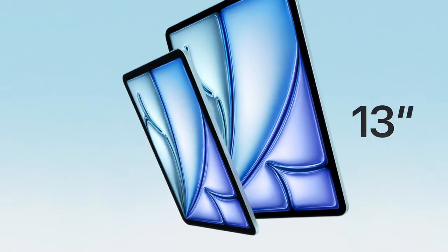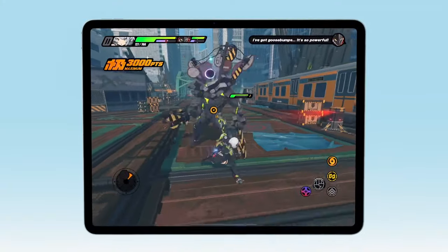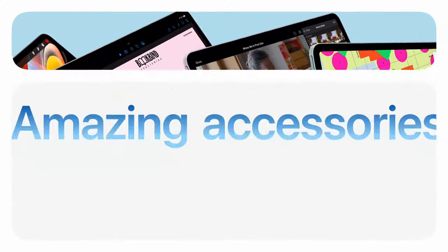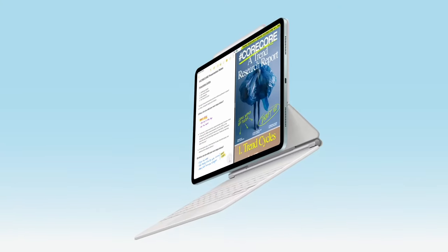Enhanced productivity features in iPadOS enable you to run multiple apps simultaneously, use the Apple Pencil Pro for effortless note-taking and drawing, and benefit from features like Stage Manager for intuitive multitasking. With storage options of up to 1TB, you'll have plenty of space for apps, music, and media, whether you're using it for creative projects or business tasks. The iPad Air offers the performance and flexibility to meet your needs.